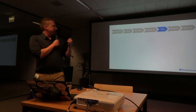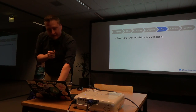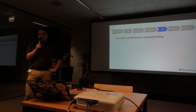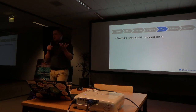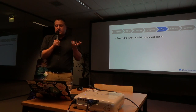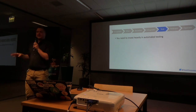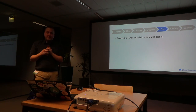Now we move to testing - the most important stage. You need to invest heavily in automated testing. You just can't live anymore with the idea that you can test your software manually - this doesn't scale. You just haven't got enough time to do so. If you're a manual QA, just start coding. If you're a system administrator installing manually, just start coding. There is no work for you in the future.